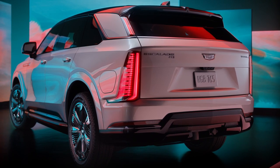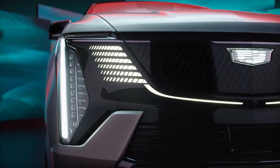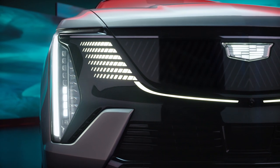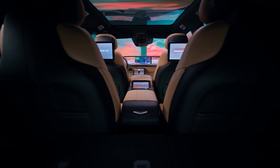None of those vehicles, however, has the flashy Amex black card street cred of the Escalade brand, and Cadillac is betting big that its existing customers will be happy to go electric, thanks to the futuristic Slade chic design and massive cabin.